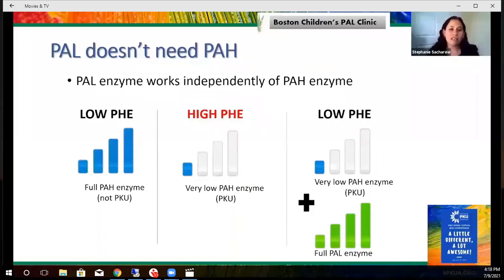An important point is that PAL doesn't need PAH. People who use sapropterin or Kuvan respond best when they have some enzyme activity to begin with. But for Pegvaliase, it doesn't matter how severe PKU is — you could have zero enzyme and it can still be effective. Using an analogy like bars on a cell phone: somebody with full PAH enzyme activity does not have PKU. Somebody with very low PAH enzyme has PKU with high phenylalanine. But even with no PAH activity, as long as you have full PAL enzyme activity, people can maintain a low phenylalanine level.